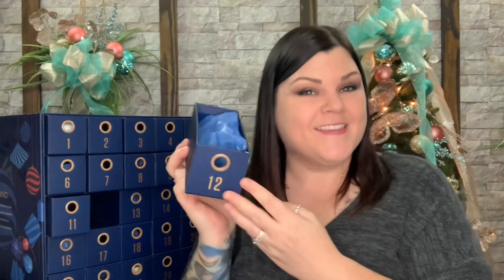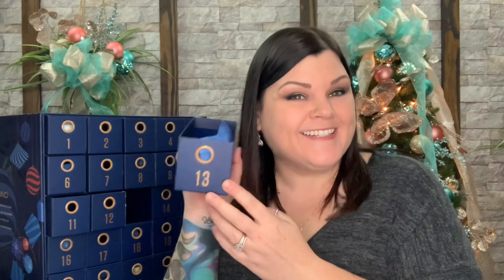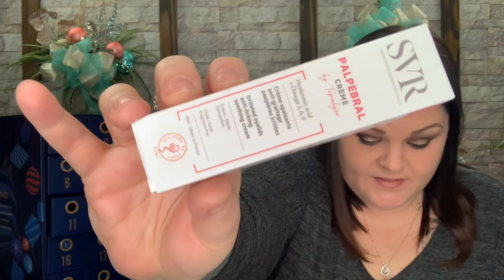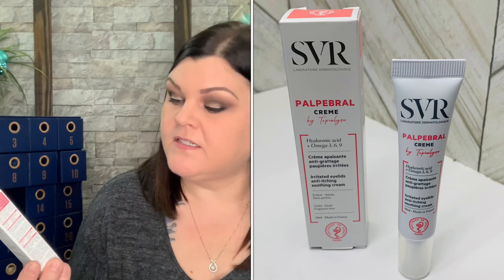Number twelve — they get food! It says MyProtein Baked Cookie, 14 grams, chocolate chip — full-size product. Number thirteen says SVR and it's an irritated eyelids anti-itching soothing cream — an eyelid cream, full-size. It's a little weird that there are two different eye creams, but it's fragrance free, for irritated eyelids, anti-itching and soothing.